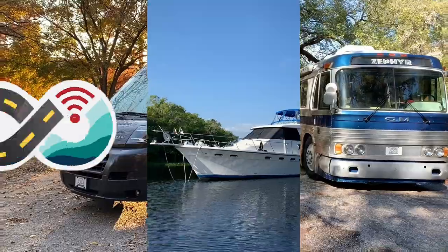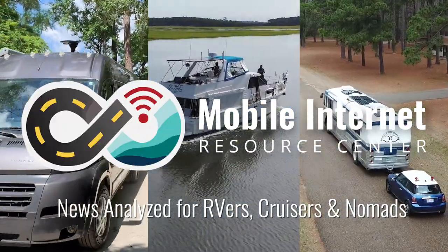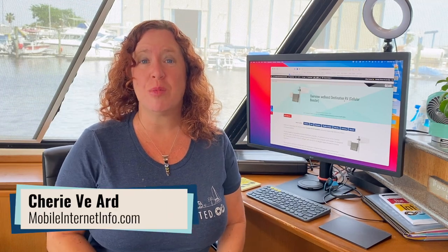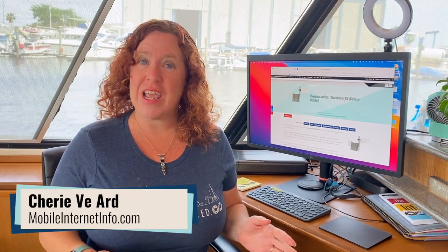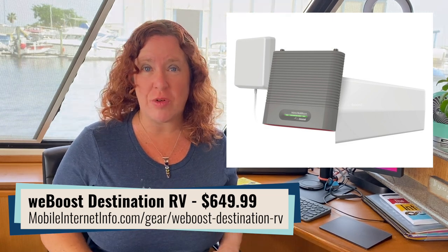WeBoost has released their new Destination RV Cellular Booster Kit specifically for stationary RVers. I'm Shree with the Mobile Internet Resource Center, and today WeBoost is rolling out their Destination RV Cellular Booster Kit, which is specifically for stationary RVers.